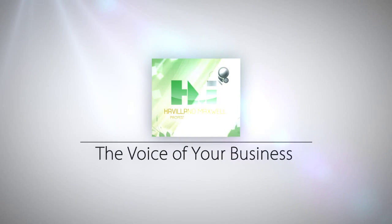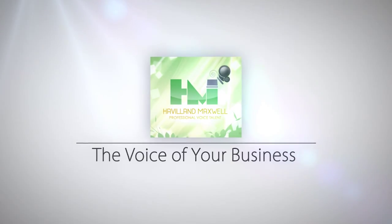If you envision putting a sign in your front yard and having your buyer's John Hancock on the dotted line, then I have just the thing for you. I'll be right back to tell you more. Welcome to this episode of The Voice of Your Business with your host, Haviland Maxwell.